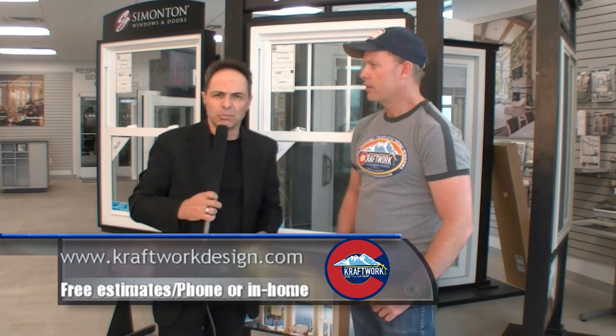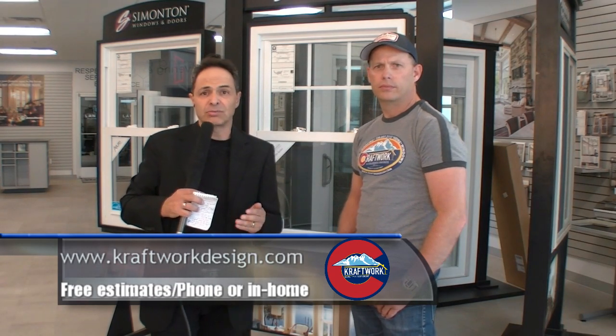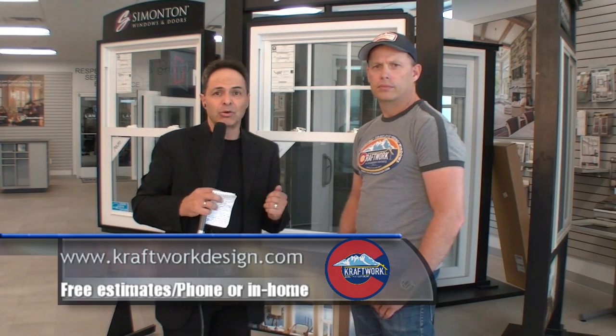Check out their website at the bottom of the screen. You can get a free phone consultation — you'll be speaking directly with the owner or Brooke, who can answer all your questions, whether commercial or residential.